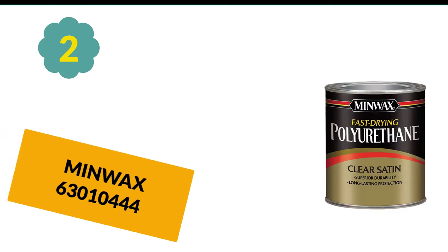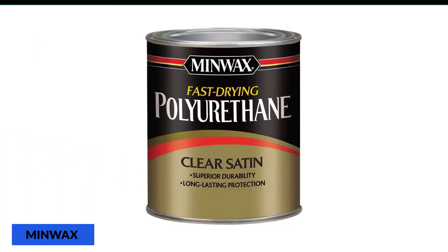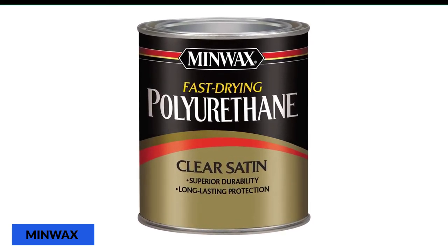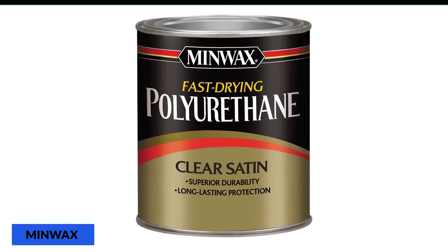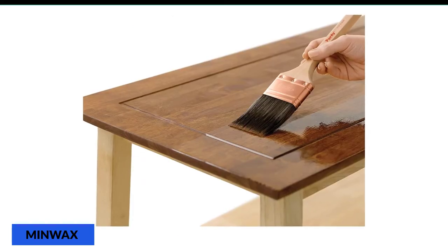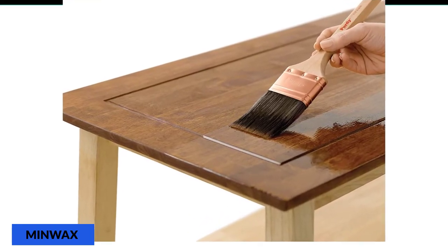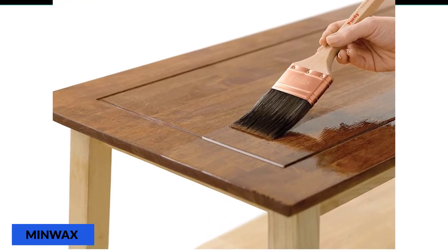At number 2: Minwax 63010444. If you ask any friend or woodworker for a recommendation, I can guarantee that the name of this product will surely come up. This is one of the most popular finishes for wood out there, and its incredible performance and stunning colors justify its popularity. You'll be glad to see that it comes in several sizes, so you'll be able to buy according to your project.